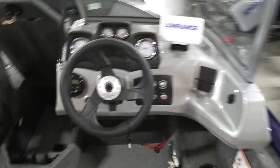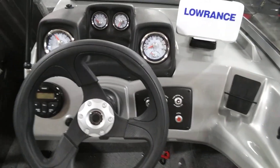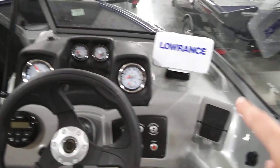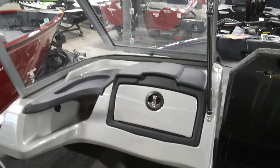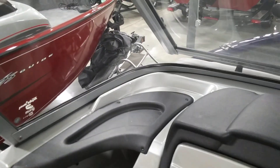Here at the helm we do have a radio AM-FM and we also have a Lowrance Hook fish finder. Over here we have a little glove compartment for your passenger.